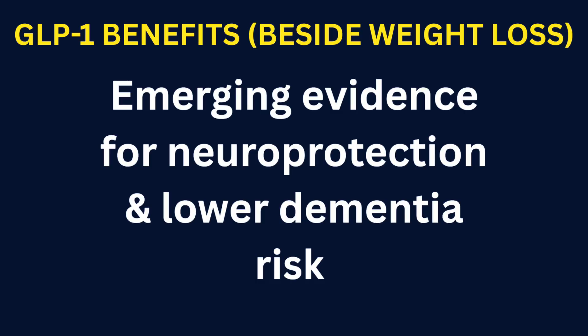Emerging evidence of neuroprotection and lower dementia risk. This is an active area of research. Preclinical and early clinical trials suggest that GLP-1 medications may protect the brain, reducing markers of neurodegeneration, slowing cognitive decline in early trials, and possibly reducing the risk of new-onset dementia in some studies. Larger trials are underway — promising, but not yet definitive.